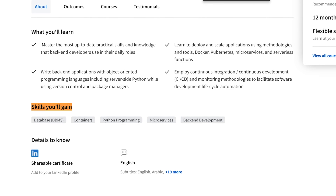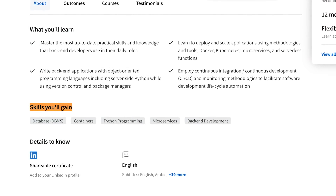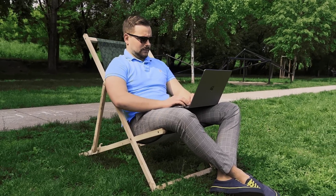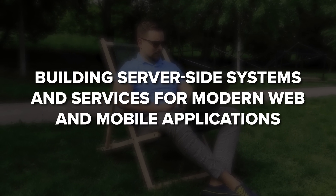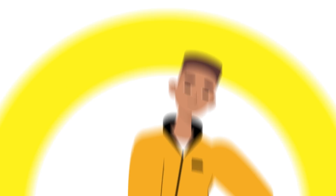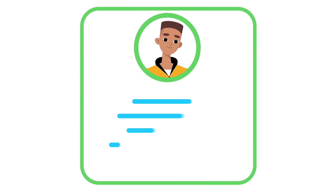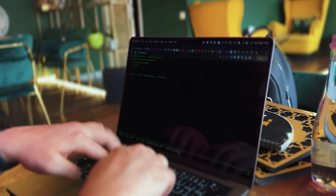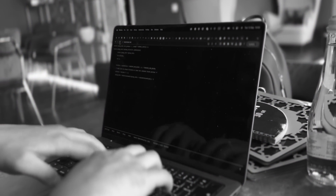In this program you will gain the skills and tools needed to stand out in the job market as an entry-level backend developer. You will get hands-on experience with the latest technologies used by professional developers, building server-side systems and services for modern web and mobile applications. By the end of the program you will have a portfolio of projects that will boost your confidence in interviews. Backend development is a complex profession that requires a great deal of knowledge and skills, so be prepared that this course series won't be easy.